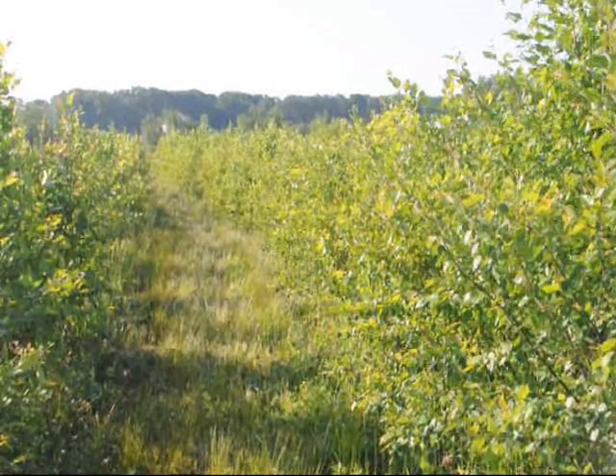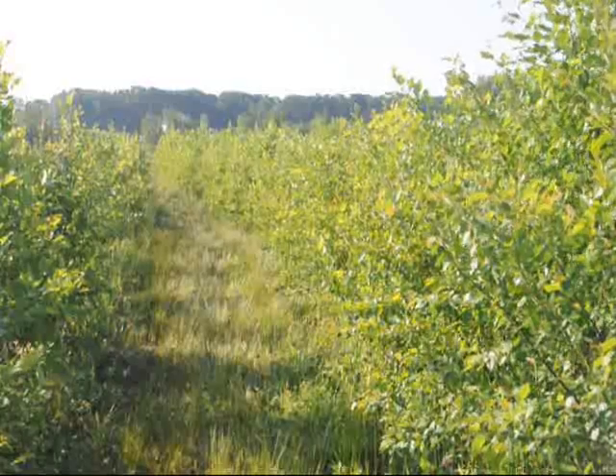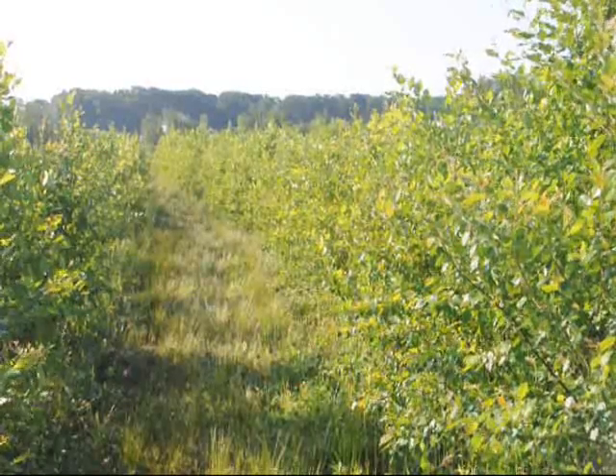This is Bill. I'm here at Highland Hill Farm on Route 313 in Fountainville, PA. This is a field of river birch trees that we have.